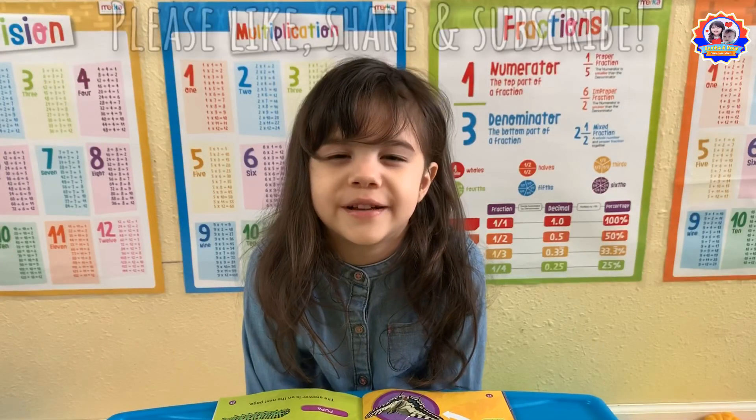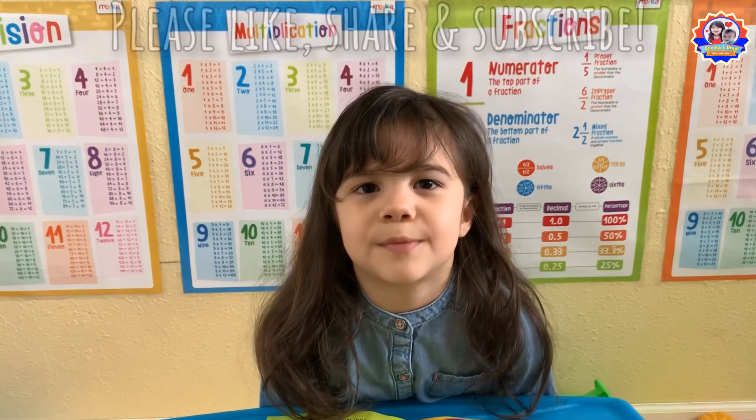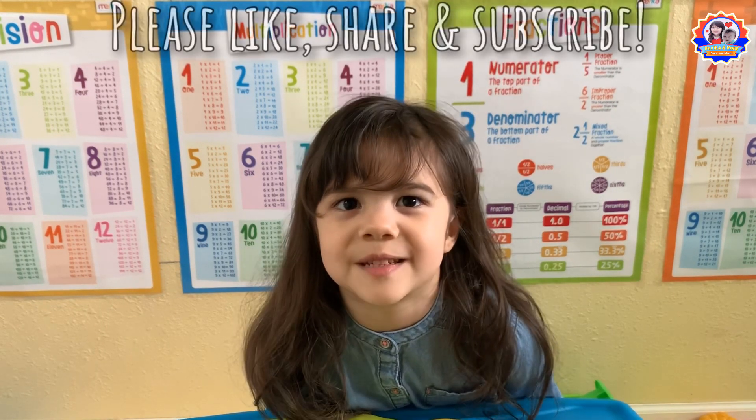I hope you enjoy learning with me. Thanks for watching. Please like, share, and subscribe. Bye bye!